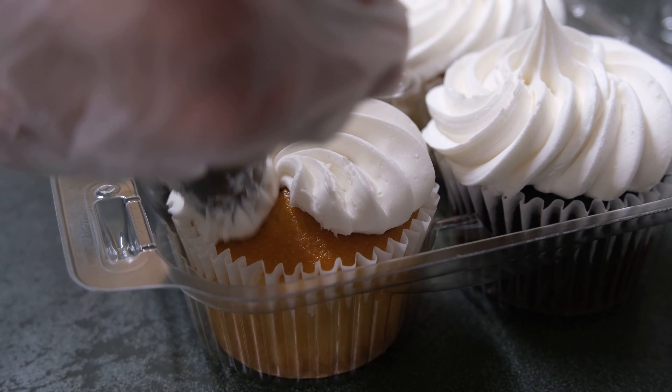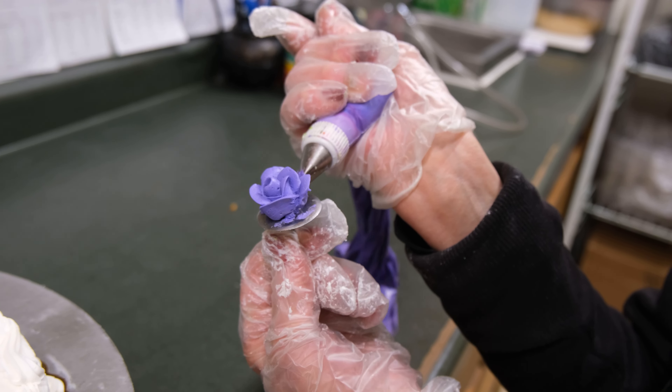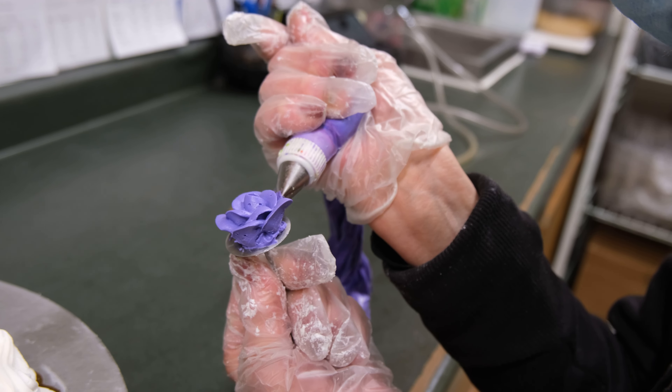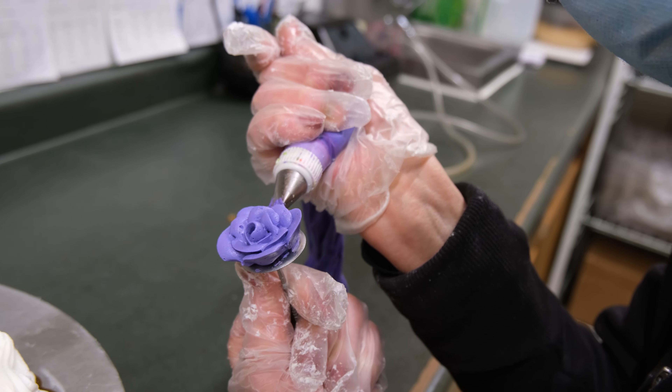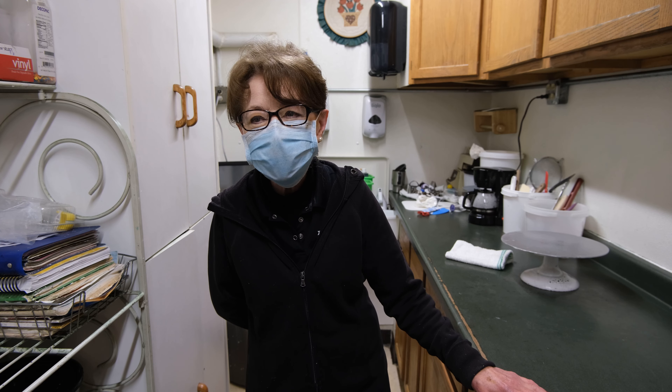Of course, you're making something that makes people happy. I have a lot of repeat customers. Their children have grown up, and I've made cakes for them every year, so I see them quite often, and that's really nice. I like that.